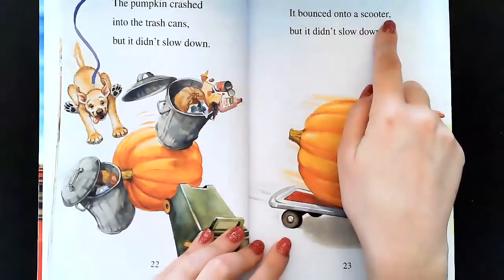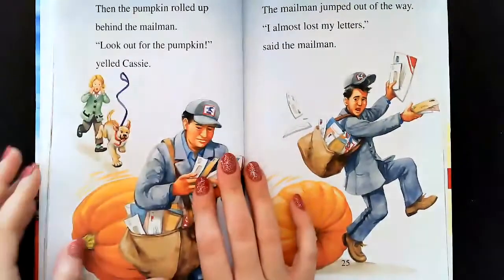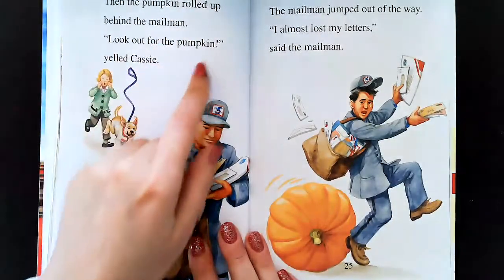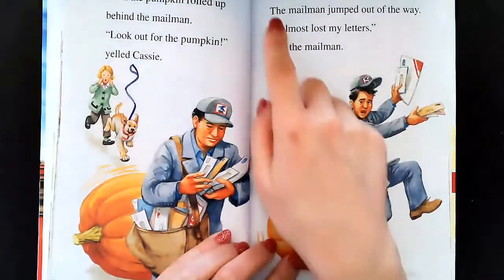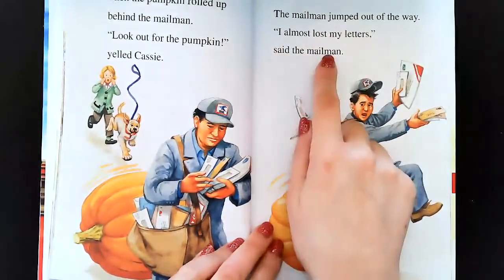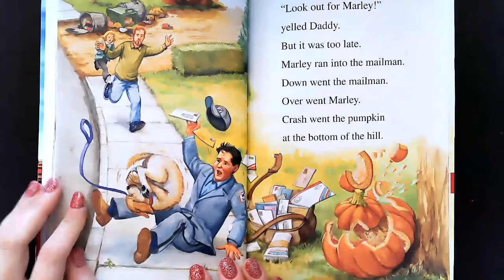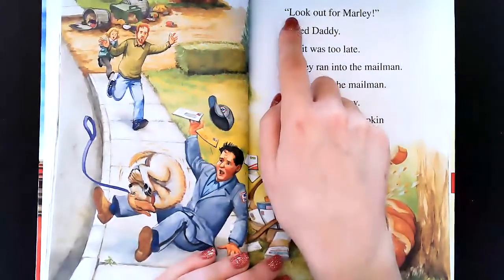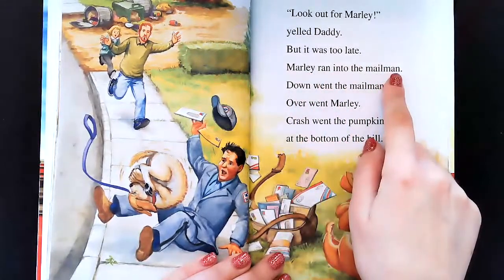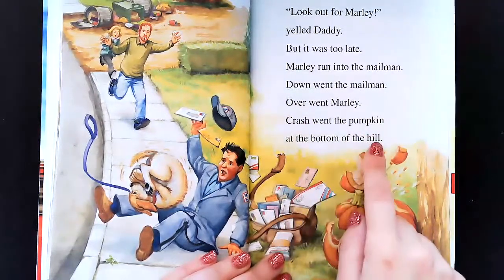It bounced onto a scooter but it didn't slow down. Then the pumpkin rolled up behind the mailman. Look out for the pumpkin, yelled Cassie. The mail carrier jumped out of the way. I almost lost my letters, said the mail carrier. Oh no. Look out for Marley, yelled Daddy, but it was too late. Marley ran into the mail carrier. Down went the mail carrier, over went Marley, and they crashed with the pumpkin at the bottom of the hill.